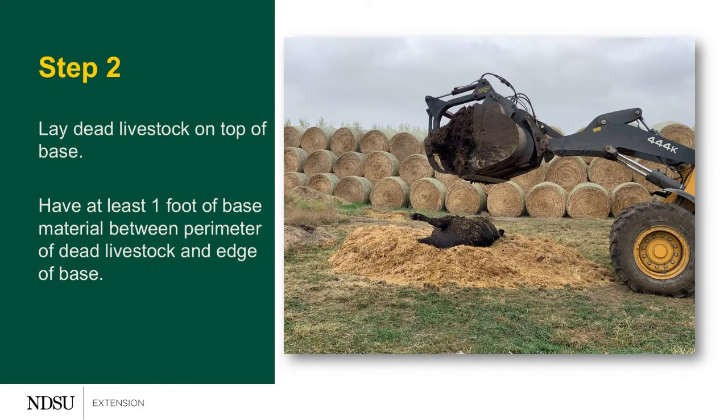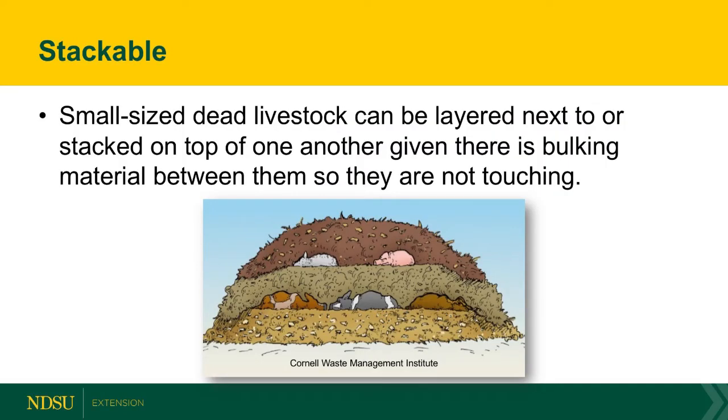Next, we lay the carcass on top of that base. If it's a mature animal like a cow, bull, or horse, we want to make sure that we're only putting one carcass on that pile. We can also make a windrow of the carbon base if we have several livestock mortalities. If the animal is smaller — and so we say if you can lift it, you can stack it — we would not stack a bigger mature animal, but we can stack smaller animals. Anything that you can lift by hand and place on the pile can be stacked.